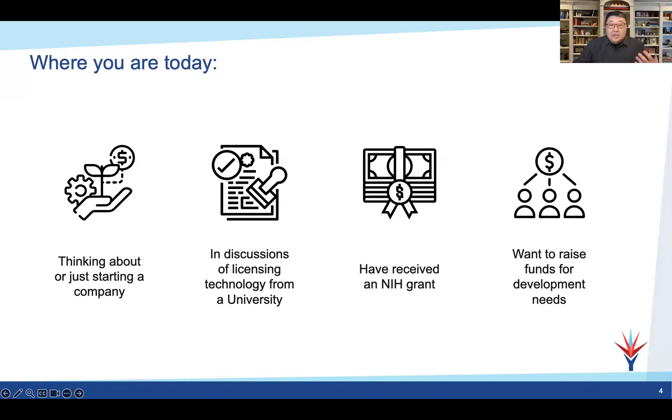Where are you today as an early stage company? Many of you have started your company or are thinking about starting one. Maybe you're in discussions with the tech transfer office to license foundational IP. If you've received an NIH grant, you have some money to get going. Getting a foundational intellectual property base is super important early on, whether that's licensing it from a university, filing it yourself, or wherever you're at — make sure you have a foundation. If you don't worry about it and let it go, give presentations, publish papers, you may be at risk of losing the ability to have an IP base, and your company's value goes out the window.